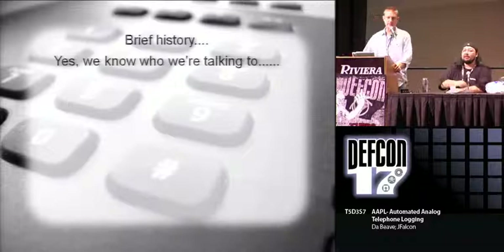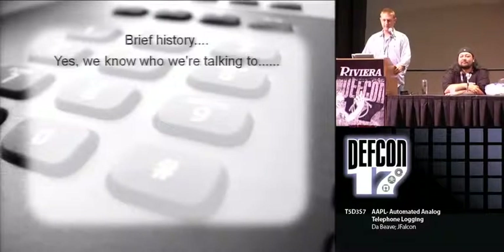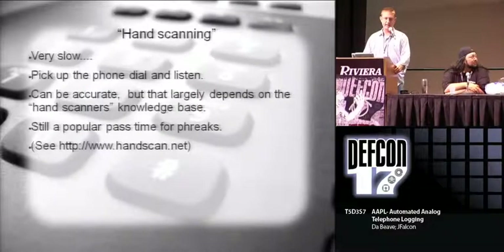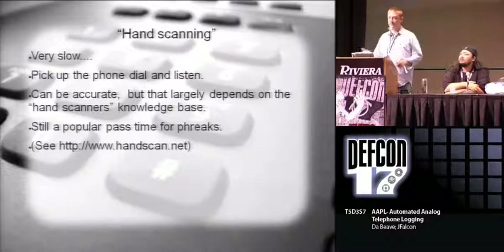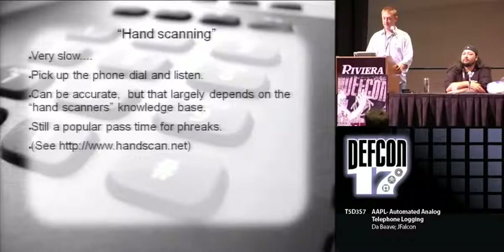So we understand our target audience here, so we're not going to tell you things that you already know. But we do want to go through just a little bit of history of basically war dialing. Things have changed a little bit. Back in the beginning, a lot of people were doing hand scanning. Hand scanning is okay, it's very slow. The success rate depends on what the person knows about the telephone network and what kind of equipment they're hearing. But it's still a very popular pastime for a lot of freaks.